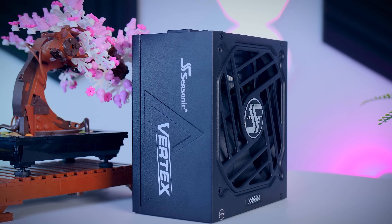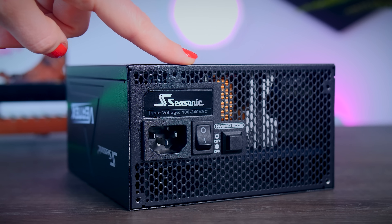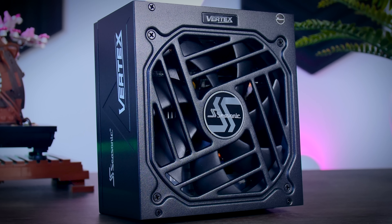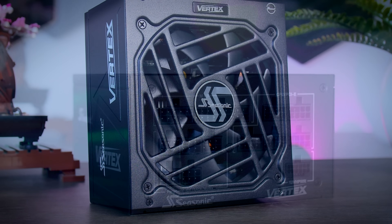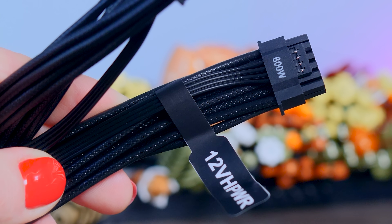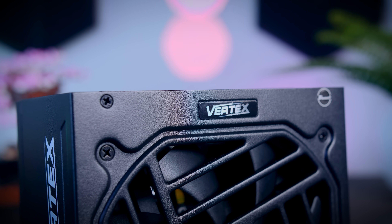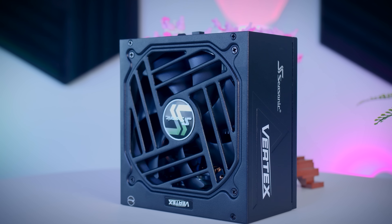This video was brought to you by Seasonic and their Vertex power supplies. These fully modular power supplies are extremely efficient and very quiet due to their fan design and hybrid fan mode that stops the fans completely under 40% load. They come with a variety of connections for any kind of system, including the 12V high power cable for the latest Nvidia graphics cards, and they now offer a 12-year-long warranty. Check them out using the links in the description below.